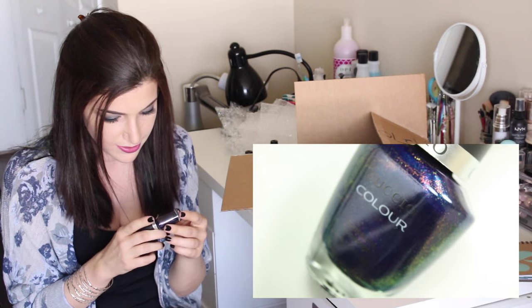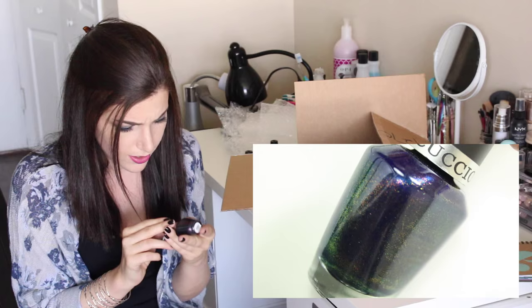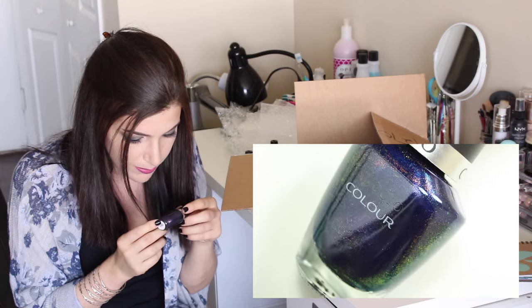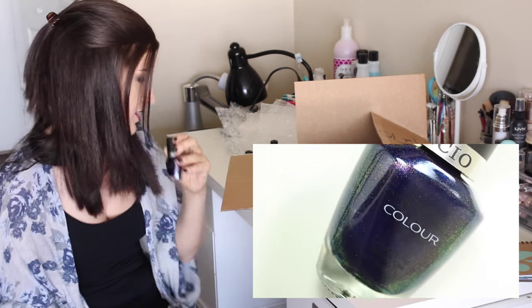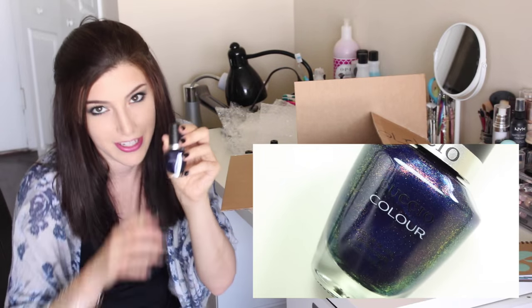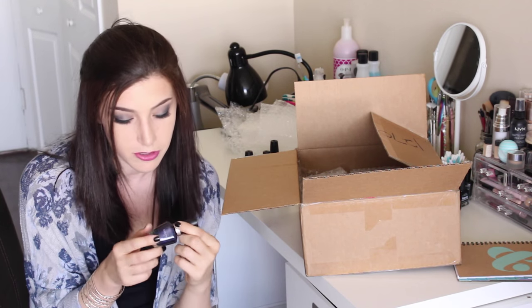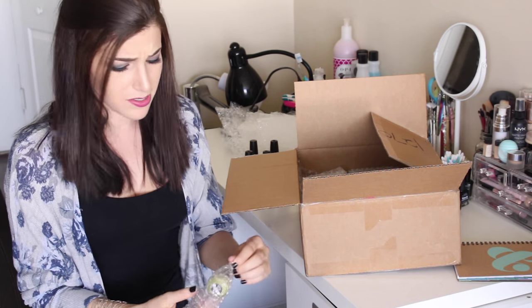This is the first Cuccio polish and oh my god, it's insane — I've never seen anything like this. It's called 'Dancing Queen' and it's like a super royal darkish blue but with copper and green shimmer. I kind of want to throw in a close-up because it's so pretty. I feel like Cuccio is really up there with OPI and Essie — incredible formula, love the brushes, love how long they last. It's an underrated brand and probably one of my favorites.